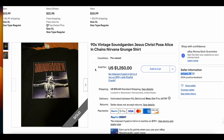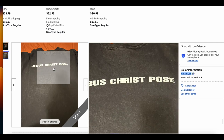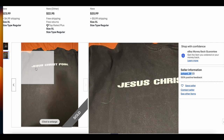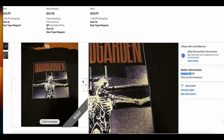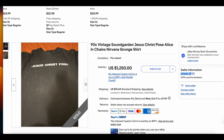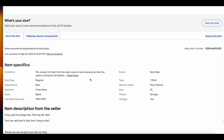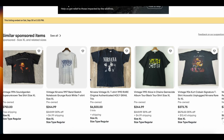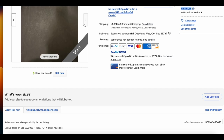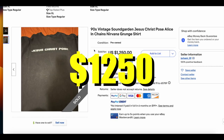Then we have the Vintage Soundgarden Jesus Christ Pose crucifix t-shirt. This one is fairly rare — we do not see this one very often, and it's never been on the list as far as I'm aware. I would love to have more pictures because there are just two and not particularly good ones. Size XL. This t-shirt is awesome — you're going to have a hard time finding it, it's super rare. This one sold for $1,250.